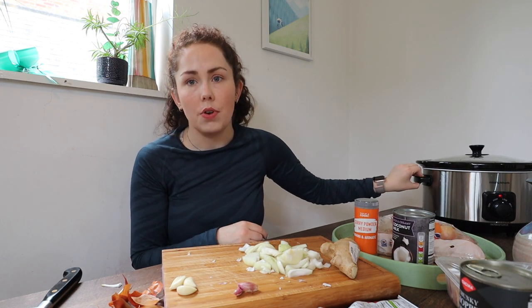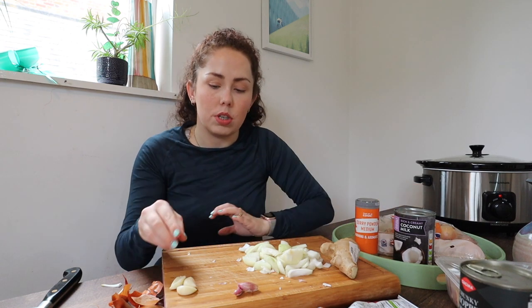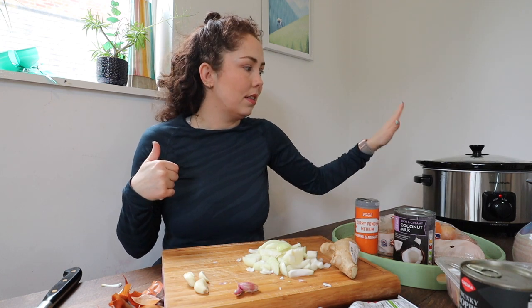The coconut milk I'm going to add an hour before serving — I really don't want it to separate because I've got it on high at the moment. If you're cooking on low, do four to six hours and you can add the coconut milk straight away. Because I've got it on high, I'm going to add the coconut milk an hour before serving when I've turned it down. Let's get everything in the slow cooker.